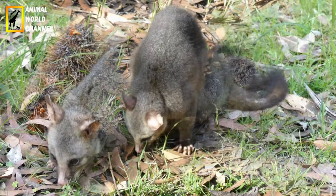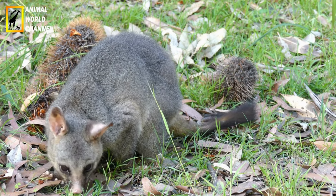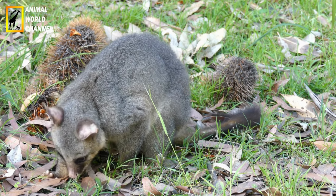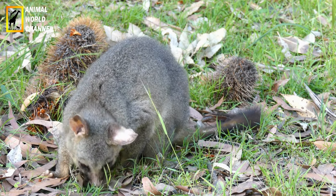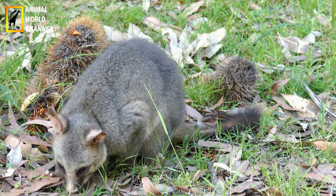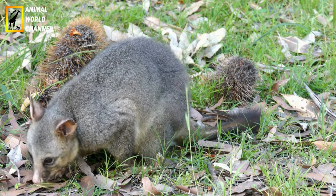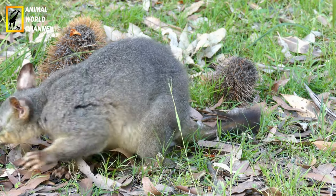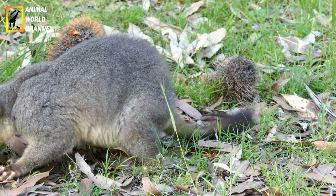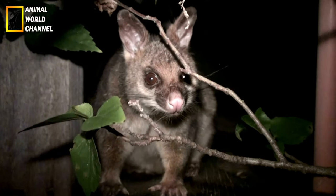Les bébés opossums commencent à téter leur mère dès leur arrivée dans la poche. Ils ne la lâcheront pas avant 60 jours. Pendant ce temps, leur corps et leur fourrure se développent. Ce n'est que lorsqu'ils ouvrent leurs yeux qu'ils commencent à sortir à l'extérieur. Une fois à l'extérieur, le petit est vulnérable. Sa démarche est chancelante. Il s'accroche au dos de sa mère pour de petites balades, durant lesquelles la femelle montre à sa progéniture comment trouver la nourriture et grimper aux arbres.